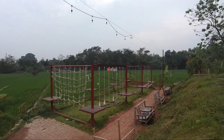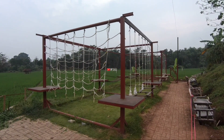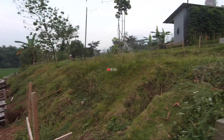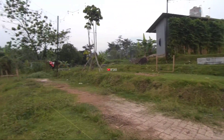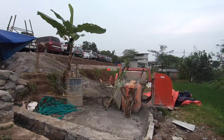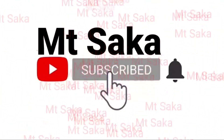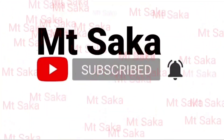Yang paling bawah, ada semacam wahana untuk area outbound seperti yang kita lihat ini, di sisi kanan yang paling bawah. Jadi lokasi yang akan dibangun ini persis di depan musola depan sisi yang paling kanan. Oke terima kasih sudah menonton video ini, sampai jumpa di video kami berikutnya.